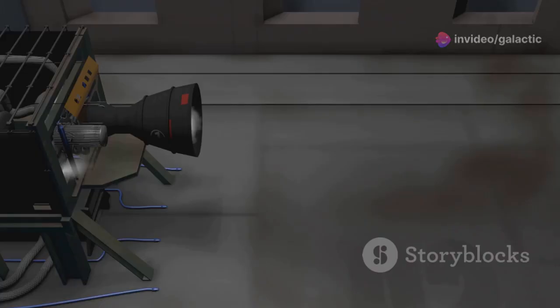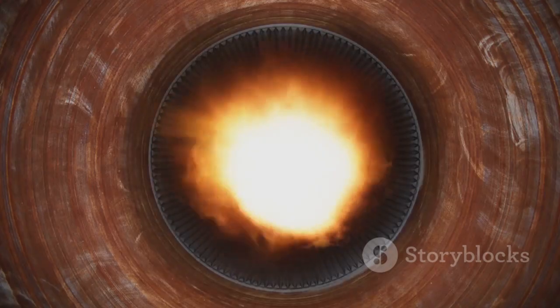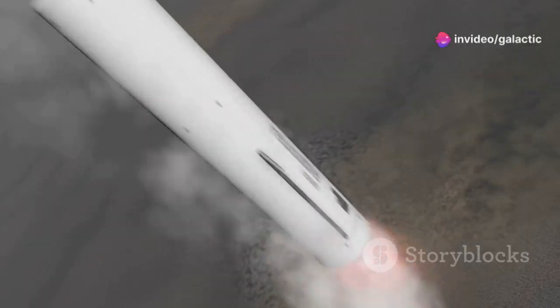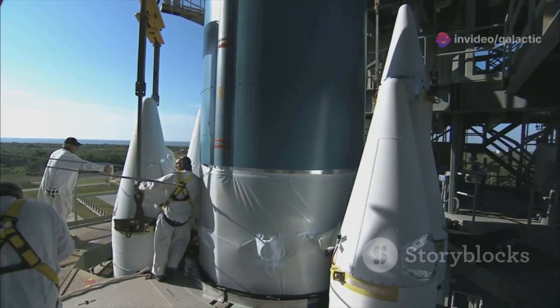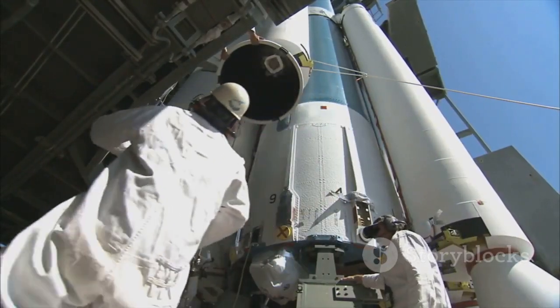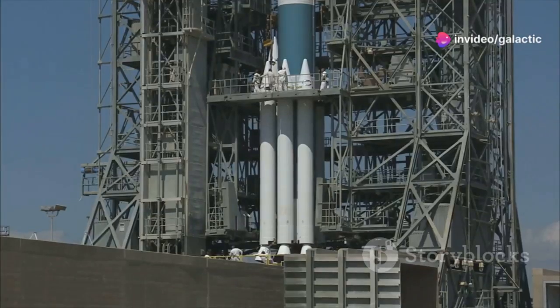The Raptor family of engines represents a radical departure from traditional rocket propulsion. They are fueled by liquid methane and liquid oxygen, a potent combination. This fuel mixture allows for greater efficiency and reusability compared to previous rocket engines. The Raptor 3, the latest iteration, builds upon the successes of its predecessors. It incorporates cutting-edge technology and is poised to become the workhorse of SpaceX's most ambitious projects.